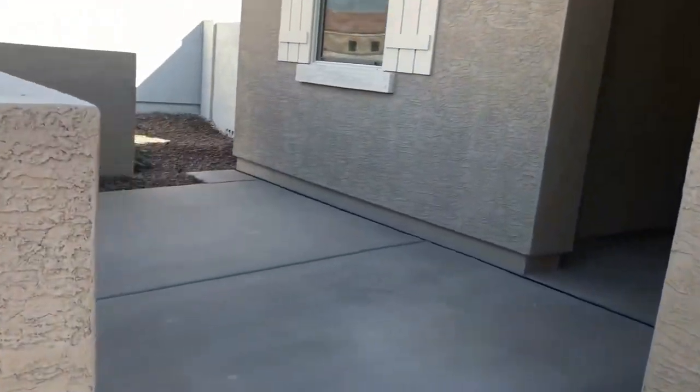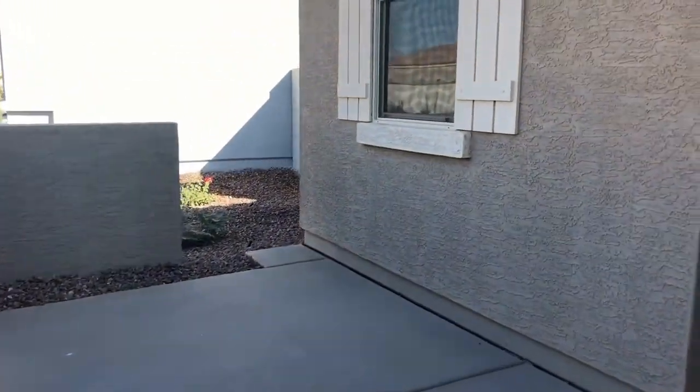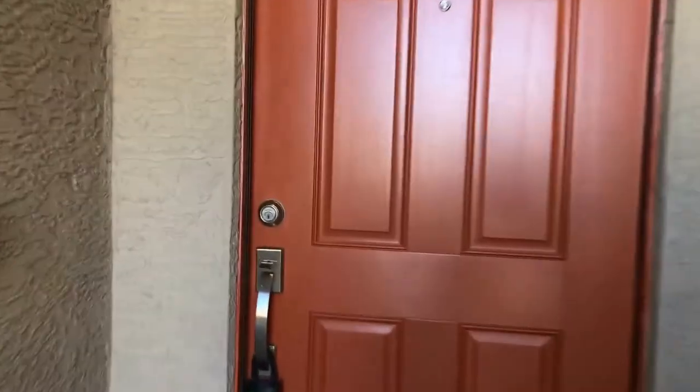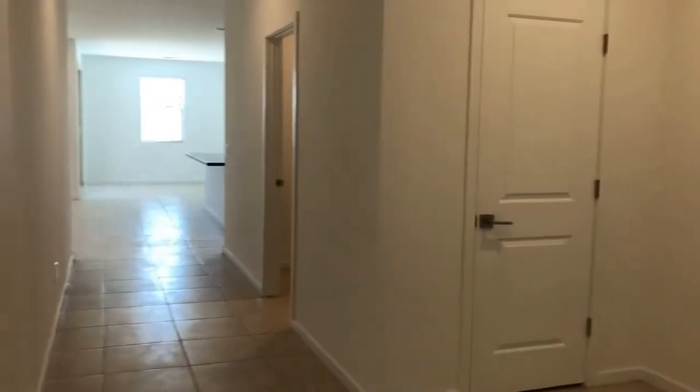One of those benefits — in case you didn't notice at the beginning shot — we have an RV gate off the front. This is an RV-friendly community, so you have easy access to store your RV on the side of the home, or any of the off-road toys you may have. We'll take you in through the main front door here.